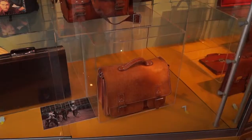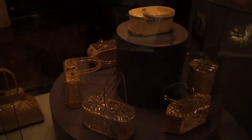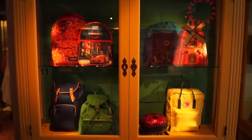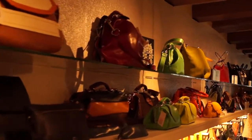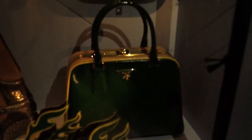Oh my god, I have this bag! I bought it at a vintage shop to put my laptop in. I love it.